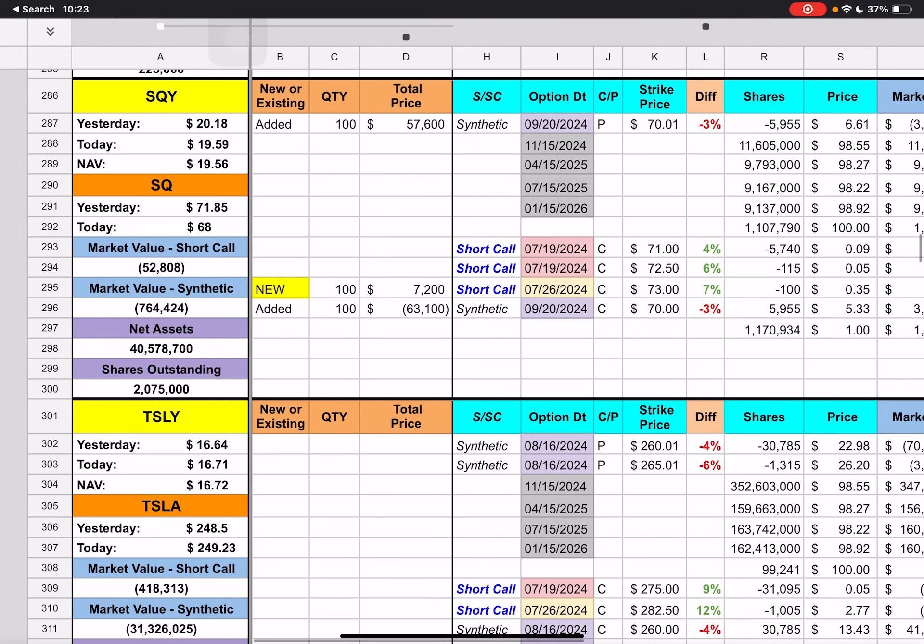Then we have SQ — they added 100 contracts to the synthetic and created a new short call for next week with a $73 strike price, currently under by 7%. The stock was up around there this week and now dropped back down to $68. Two short calls expire tomorrow with $71 and $72.50 strike prices — we're underneath those by 4% and 6%, with a possible upside of 80 cents if the stock can go up to $71 tomorrow. Then we have TSLA — short call expiring tomorrow with the $275 strike price, currently underneath by 9%. There's also a short call expiring next Friday with the $280.50 strike price — we're underneath that by 12%, looking at upside of about $1.52 if Tesla can get up to $275 tomorrow, which is a $25 move, so uncertain.